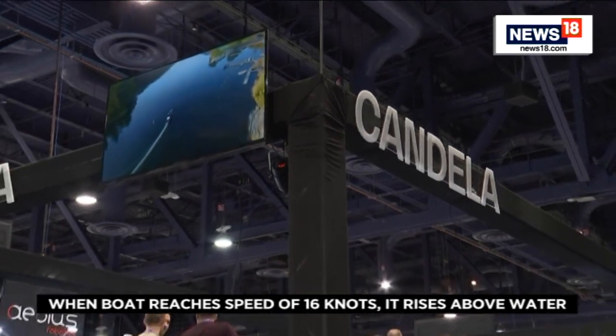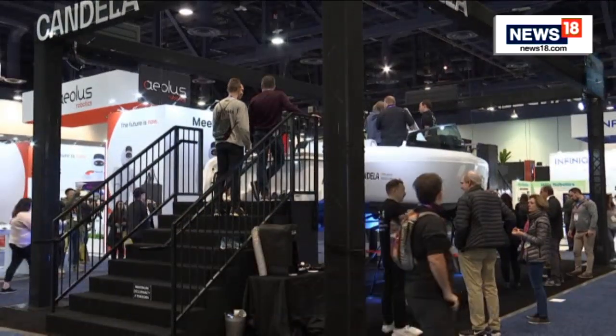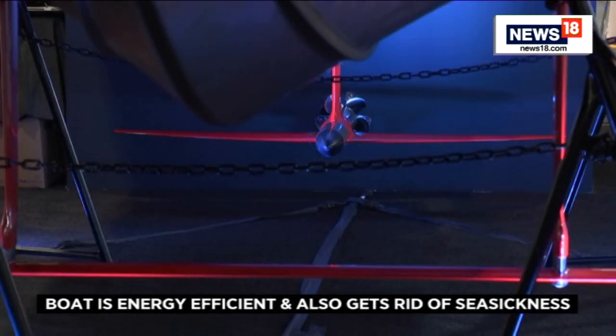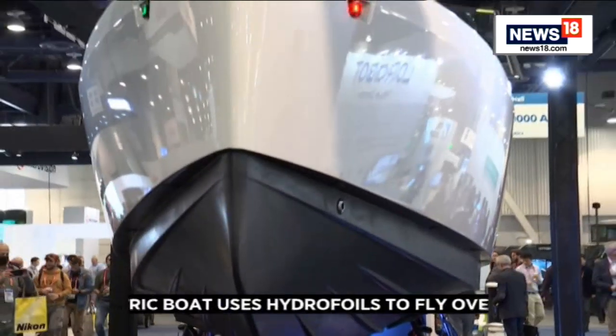The first reaction when flying in a Candela is happy disbelief — are we actually flying? Once you pop up on the foils, all the noise disappears and all the slamming. It's just a silent, smooth ride. You start to hear birds, you start to hear other noises of nature — just the wind. People are very happy.